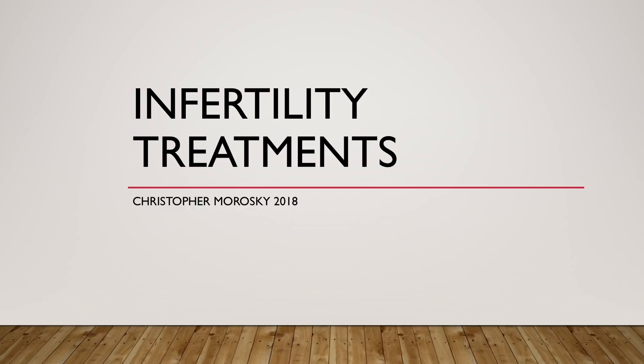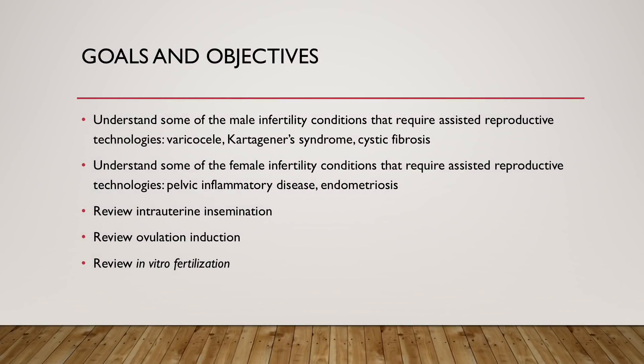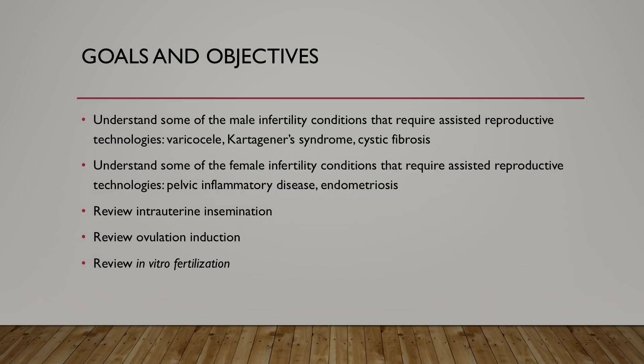Hi everybody, this is Chris Morosky, and this is a short video on infertility treatments. The goals and objectives of this video are to understand some of the male infertility conditions that require assisted reproductive technologies, such as varicocele, Kartagener syndrome, and cystic fibrosis, as well as female infertility conditions such as pelvic inflammatory disease and endometriosis. We will then review intrauterine insemination, ovulation induction, and in vitro fertilization.